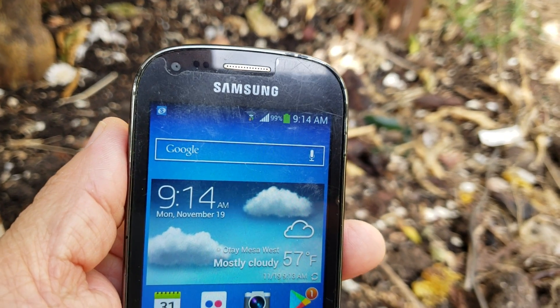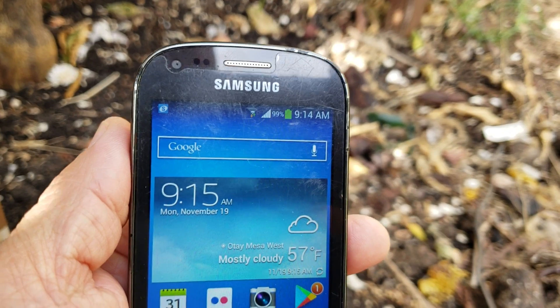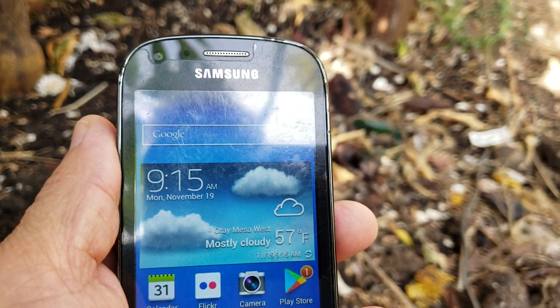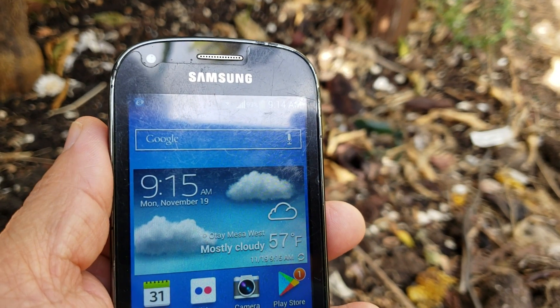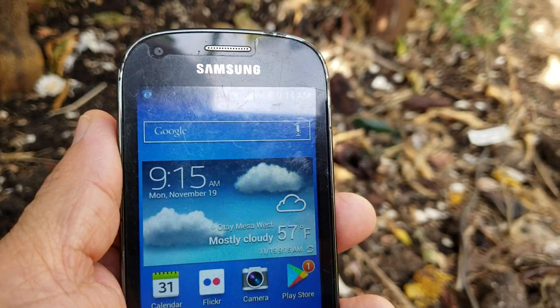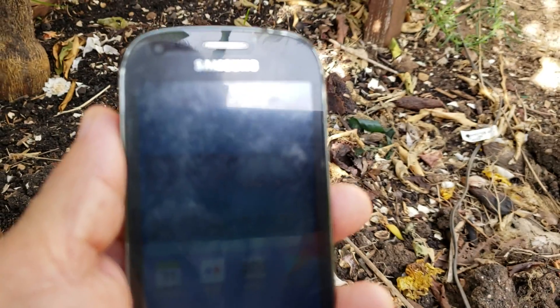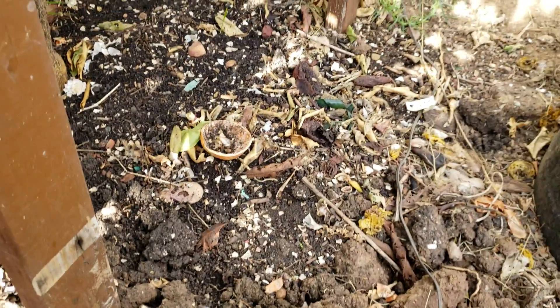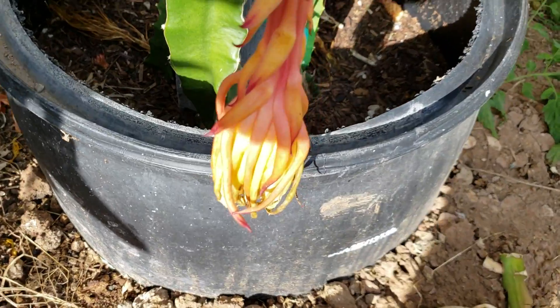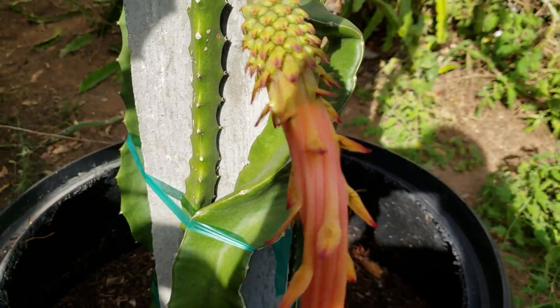Hi, good morning YouTube, Suckboy Mahalo here. Today is November 19, current temperature is 57 degrees Fahrenheit. Today's video is about the megalanthus — this is the first flower that I pollinated, and now it's wilted.